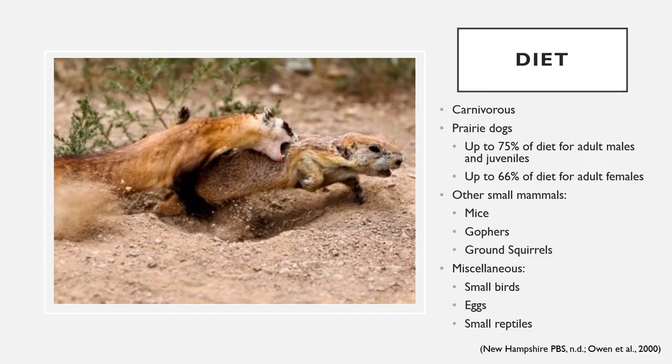Black-footed ferrets are highly carnivorous predators. Prairie dogs make up a huge part of their diet — up to 75% of the diet for juveniles and adult males, and 66% of the diet for adult females. It is likely that these percentages are higher in areas of higher prairie dog population density. The remaining part of the diet is made up of other small mammals such as mice, gophers, and ground squirrels, as well as a few other items including small birds, eggs, and small reptiles.